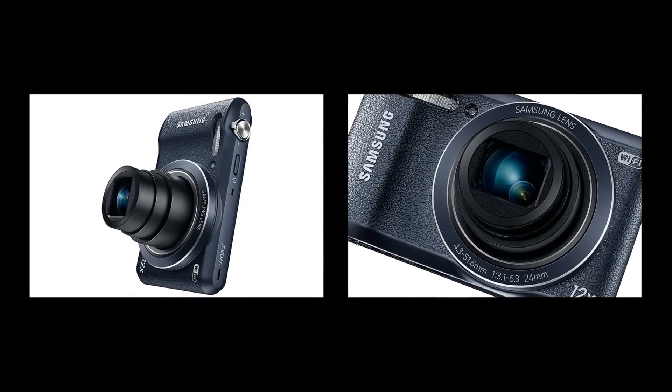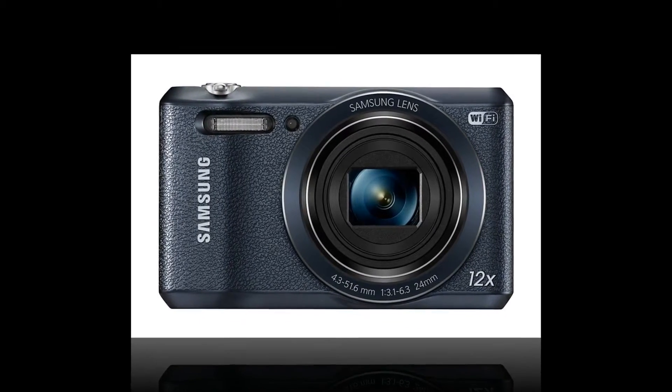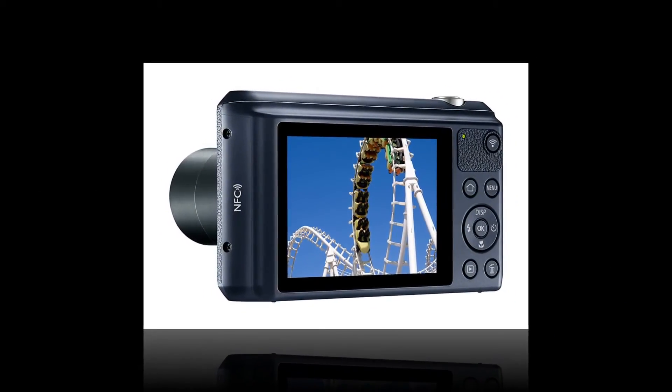Tiny sensors tend to lead to noisy pictures. The WB35F, however, comes equipped with a 16MP CCD sensor that's larger — 1/2.3", to be exact — than those found in most compact digital cameras. The results are vivid yet natural images, whether you're shooting in a dimly lit room or outside.